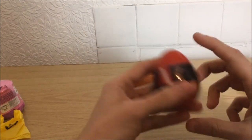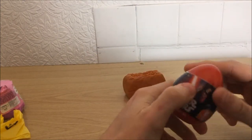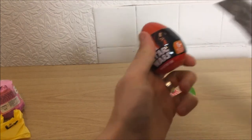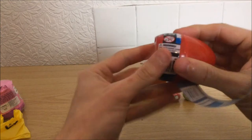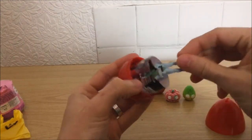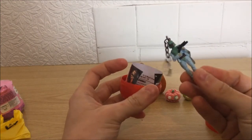Right, Star Wars egg. How do I open this thing again — I've got to slice and dice it. That was nearly my finger. We've got another Boba Fett — it's the second Boba Fett I've had now.